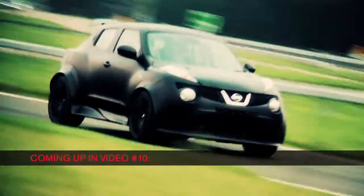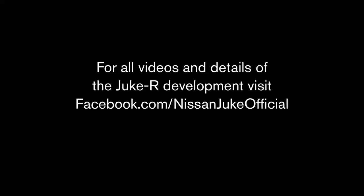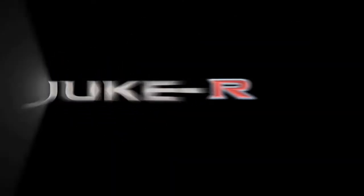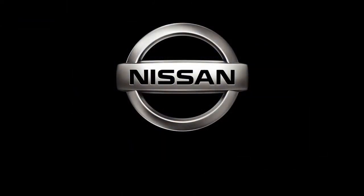A lot of work has been done to make this the fastest crossover vehicle in the world. It's time to hit the track and see what it can do.